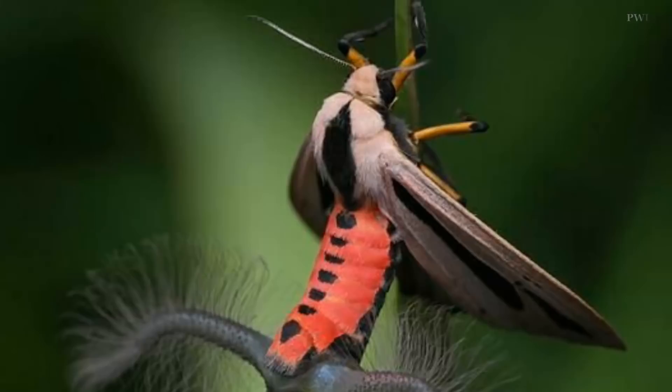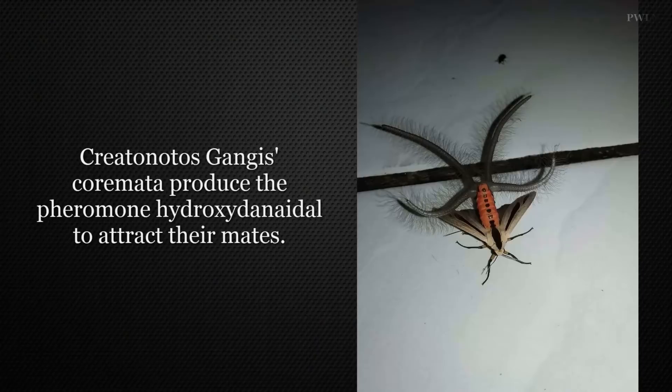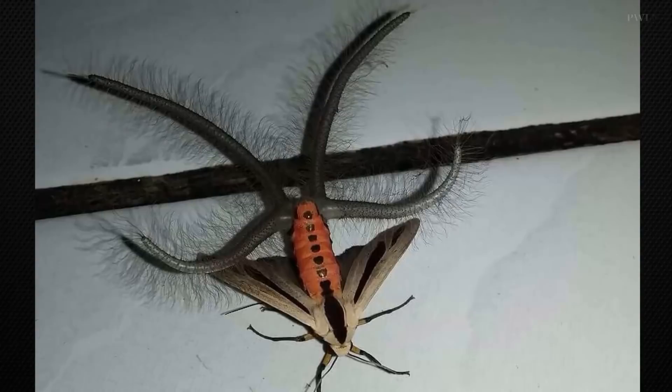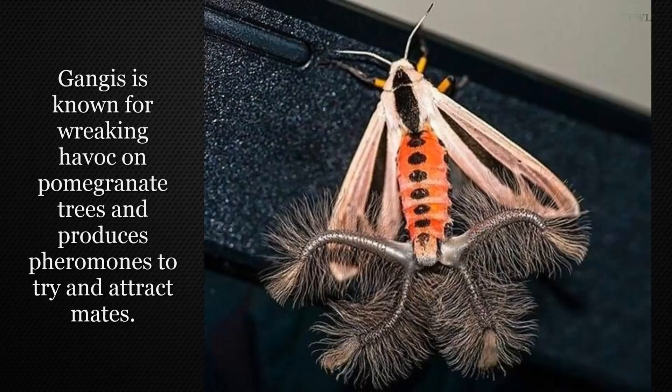The moth's characteristic that really turns heads are those massive furry things streaking away from the Creatonotos abdomen. Those dangly organs are its scent organs, called coremata — also known as hair pencils. The coremata produce pheromones to attract mates. Creatonotos gangis is known for wreaking havoc on pomegranate trees and produces pheromones to try and attract mates.